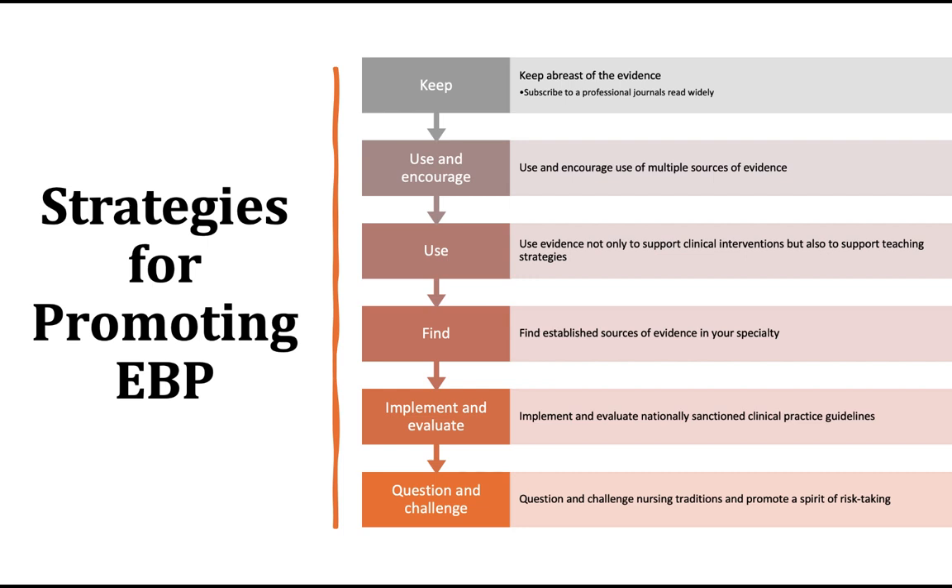Find established sources of evidence in your specialty. Nurses should always seek nursing research, but as you move on in your master's or doctoral programs, you may need to rely on other disciplines. Nursing research is still relatively new — we only started doing our own internal research in nursing over the last 50 years. Implement and evaluate nationally sanctioned clinical practice guidelines: if you want to know about kidney failure, go to the National Kidney Foundation, not just general family practice guidelines — use something appropriate to the discipline or population.